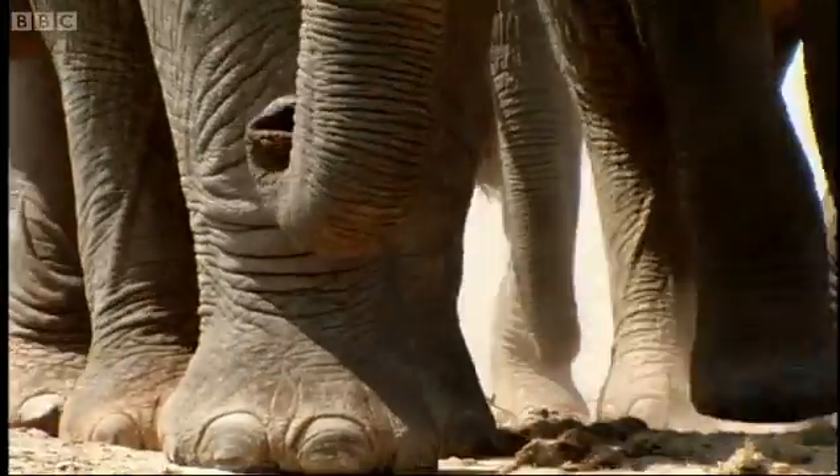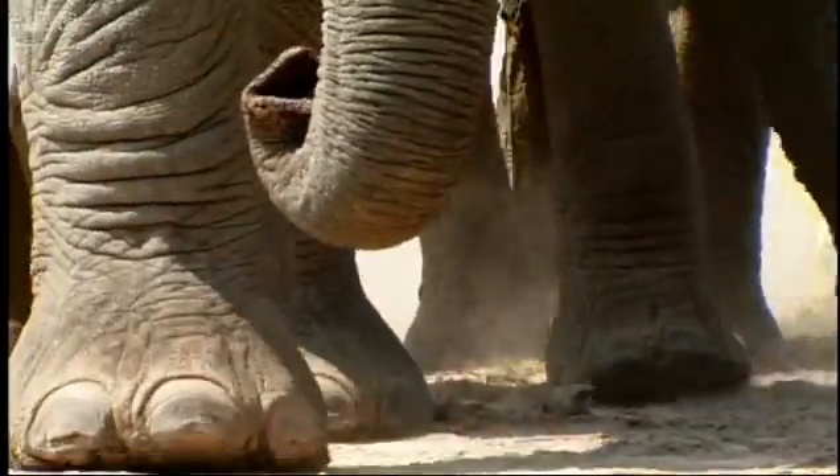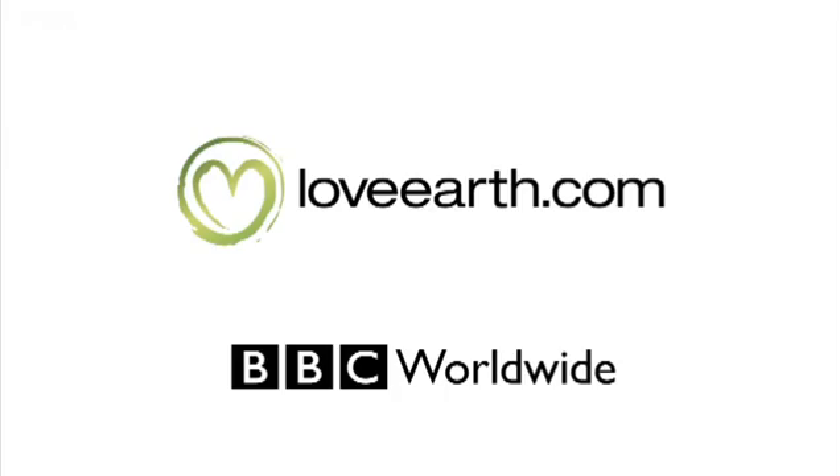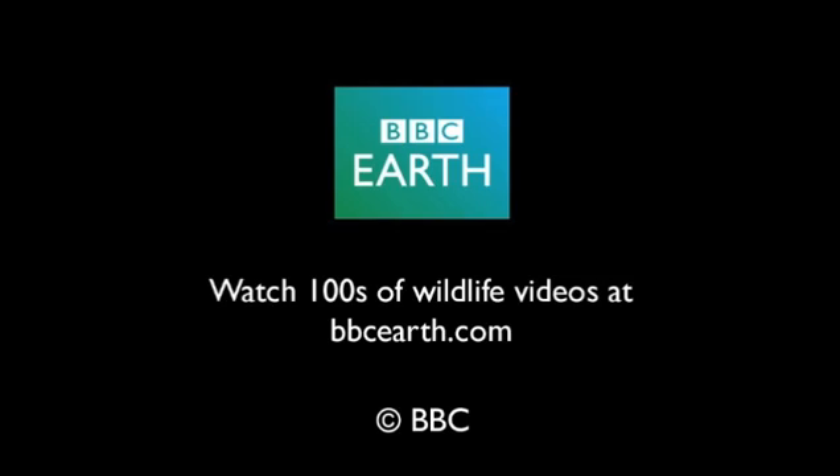It'll be a long time — 11 years — before the calf fully masters these skills.